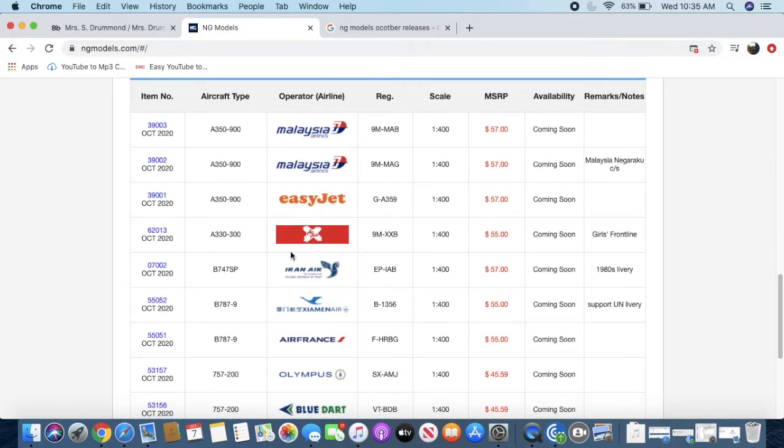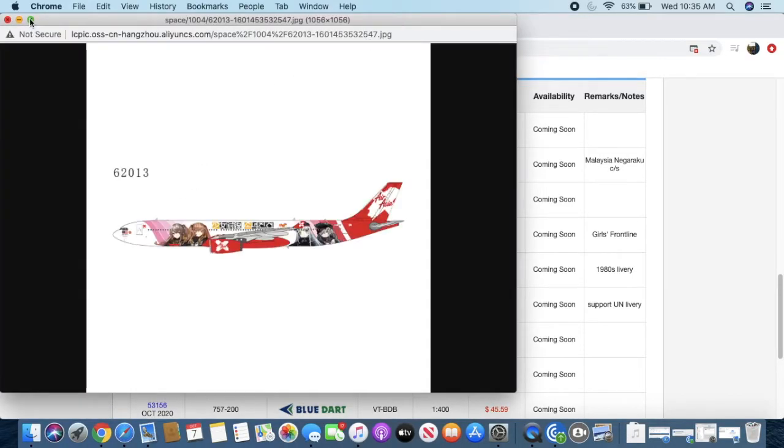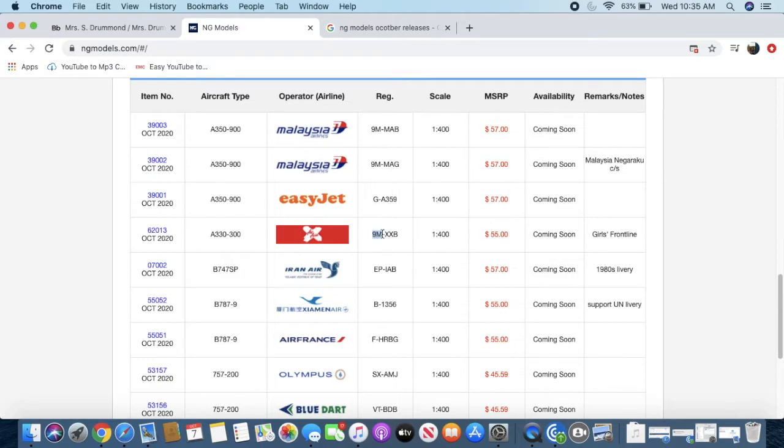Moving on, we have the AirAsia A330-300 in the Girls Frontline livery. This looks like some sort of anime livery — it's quite interesting. If I have a little bit of money I might actually get this because it's like an anime-style design. It's a weird livery; I think it might be for a TV show but I'm not sure.